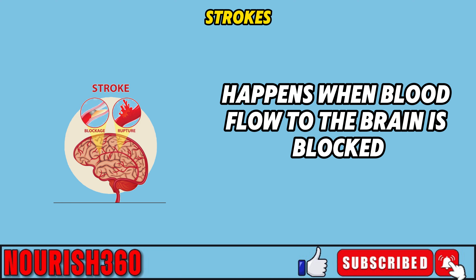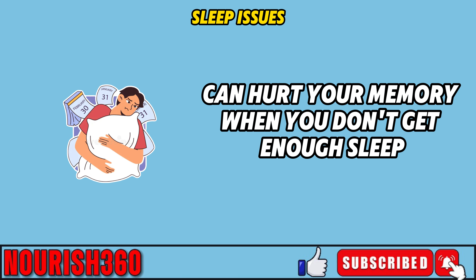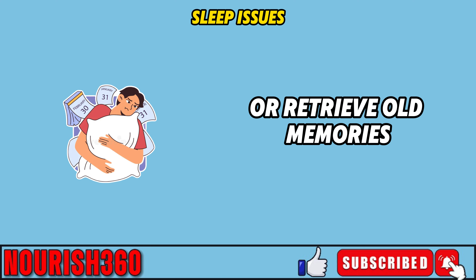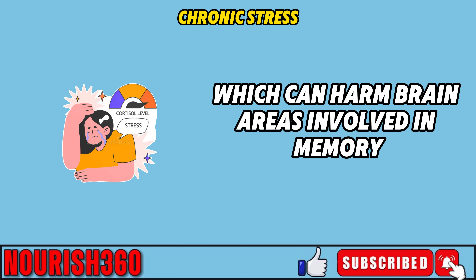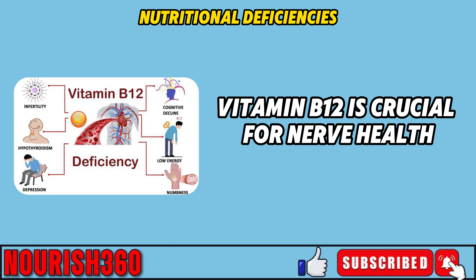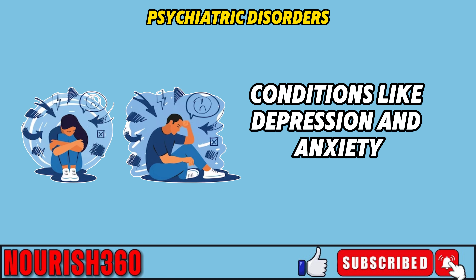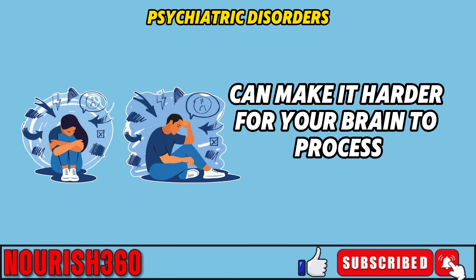A stroke happens when blood flow to the brain is blocked or reduced, causing damage that can affect memory and thinking skills. Chronic insomnia and other sleep problems can hurt your memory by disrupting the process of forming and storing memories. Ongoing stress releases cortisol, which can harm brain areas involved in memory, like the hippocampus. Not getting enough vitamin B12 can lead to memory loss and confusion. Conditions like depression and anxiety also affect memory — depression reduces focus, while anxiety impairs the brain's ability to process and store information.